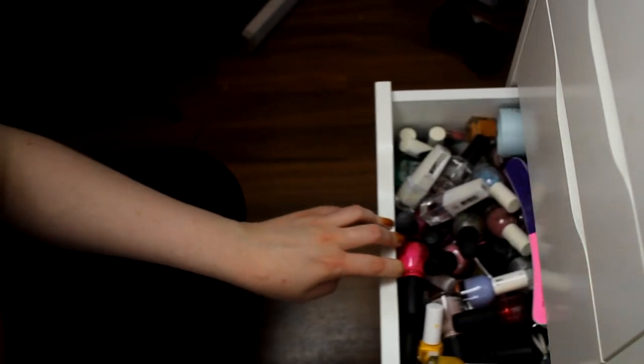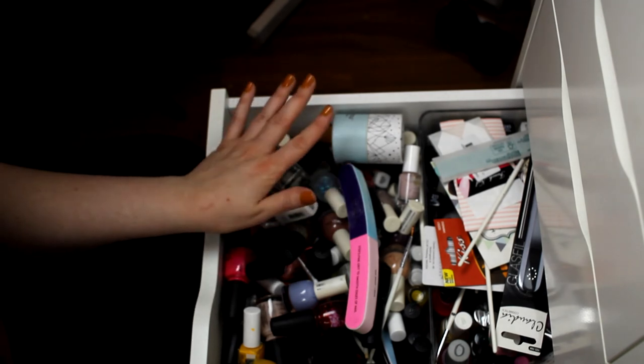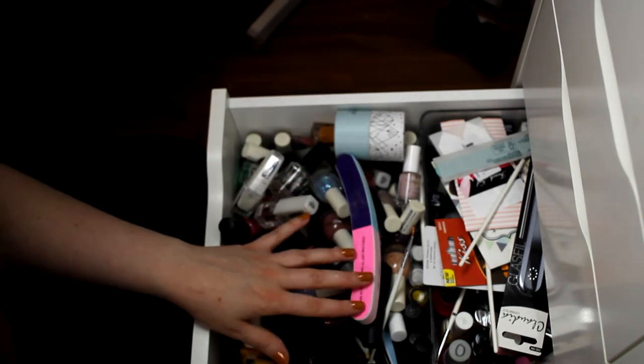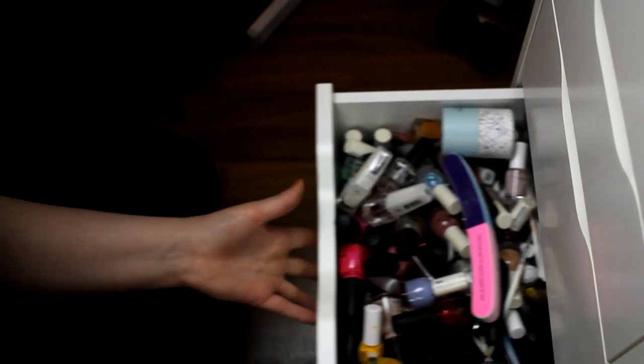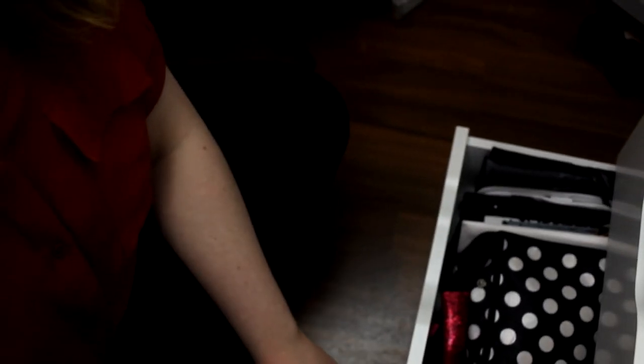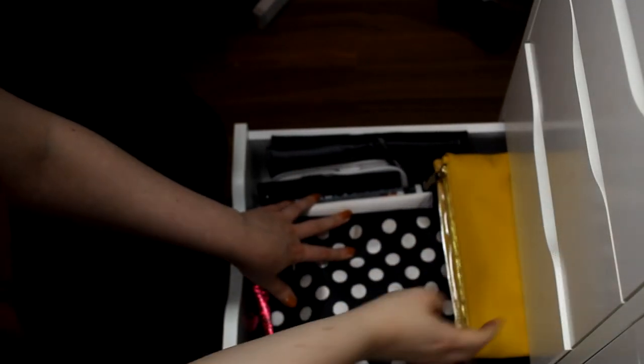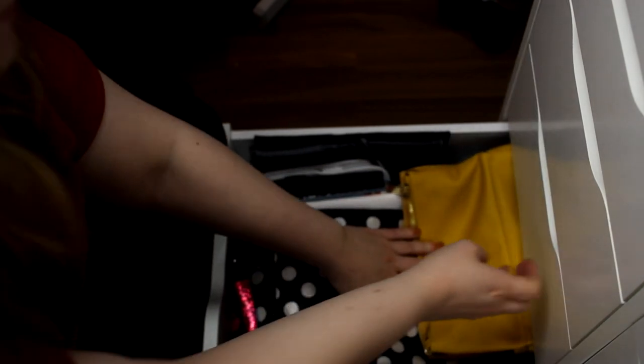The last two drawers — one is just all my nail polish. Yes, I have a problem, I know. And in the bottom drawer I have all of my makeup bags.